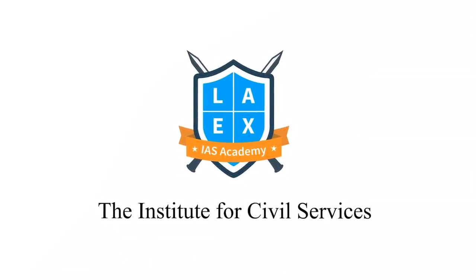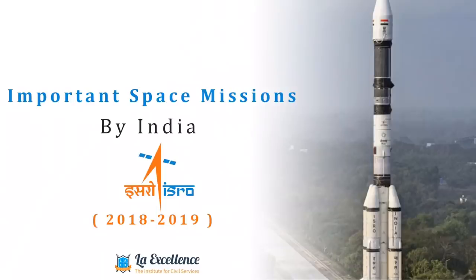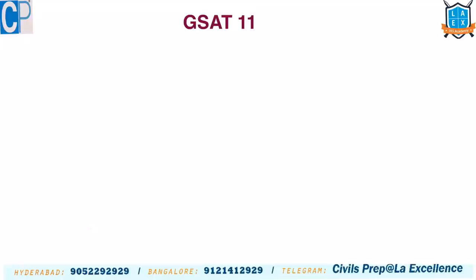Hello students, welcome to Law Excellence. This is the video on important space missions by ISRO from 2018 to 2019. This video is very important for our prelims examination. Based on demand from students, we are making this video. Here let us know at least four points regarding each of the missions.